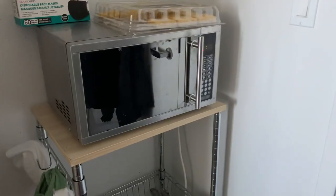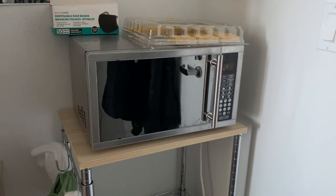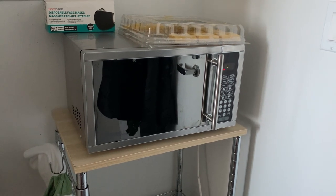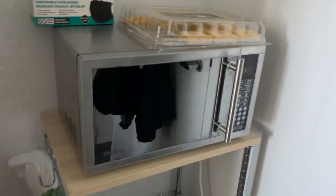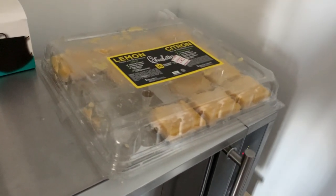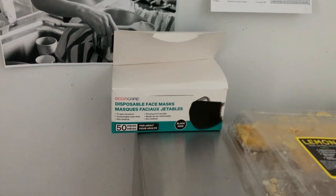My parents let me have this microwave and it's so convenient — really helpful for when I want hot chocolate or popcorn at 3 a.m. and the communal microwaves aren't available. The communal kitchens are gross anyway, so it's way better to have my own. I have some lemon tarts here on top from Costco, and black disposable masks that I keep here so I can grab one on my way out or let someone use one if they need to.